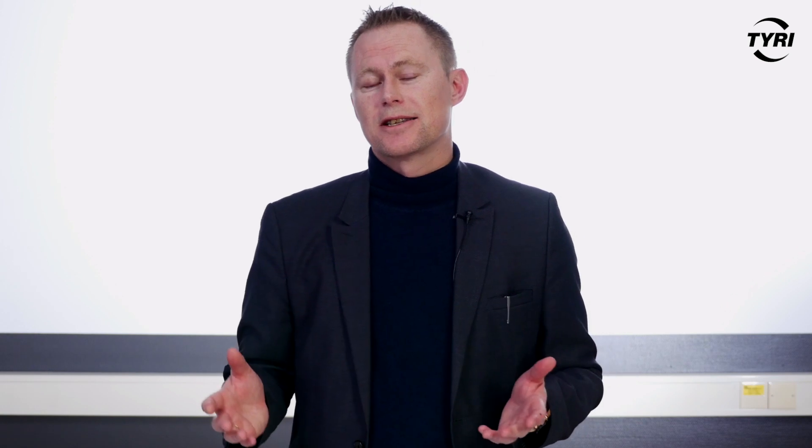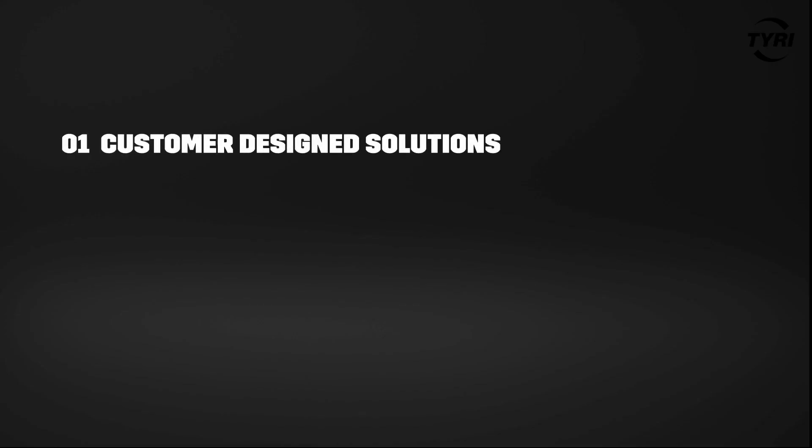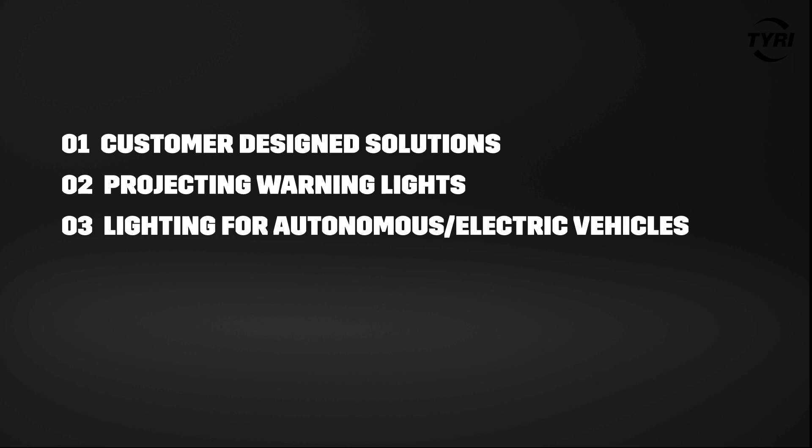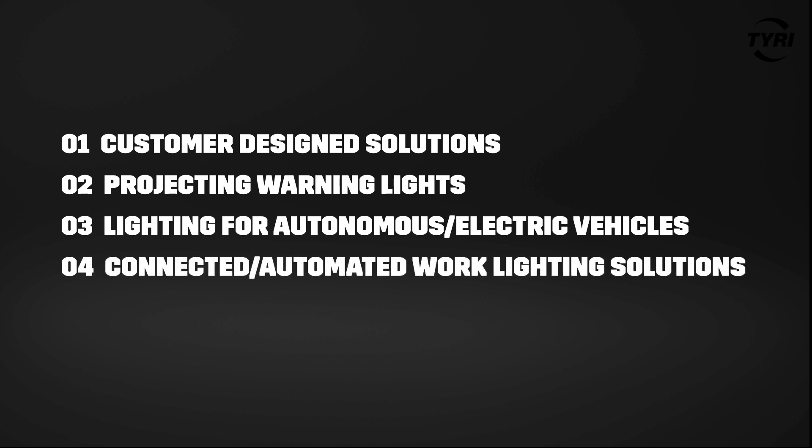To summarize what we see as trends and where we get the most questions from our customers and from the markets: customer design solutions, projecting warning lights and safety lights, lighting on autonomous and electric machines, and smart and automated work lighting solutions. If you have any more questions regarding this, feel free to contact me or anyone here at Tyree and we will help you. Thank you.